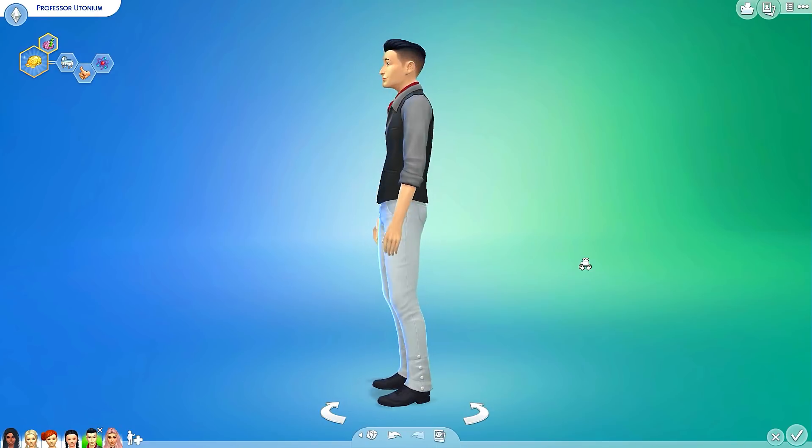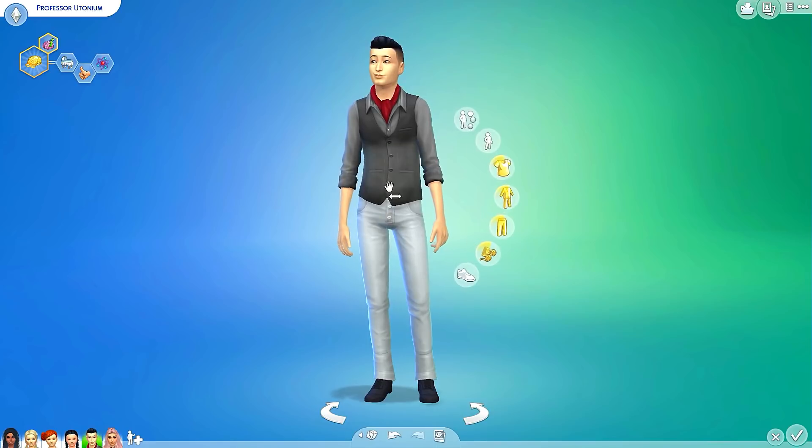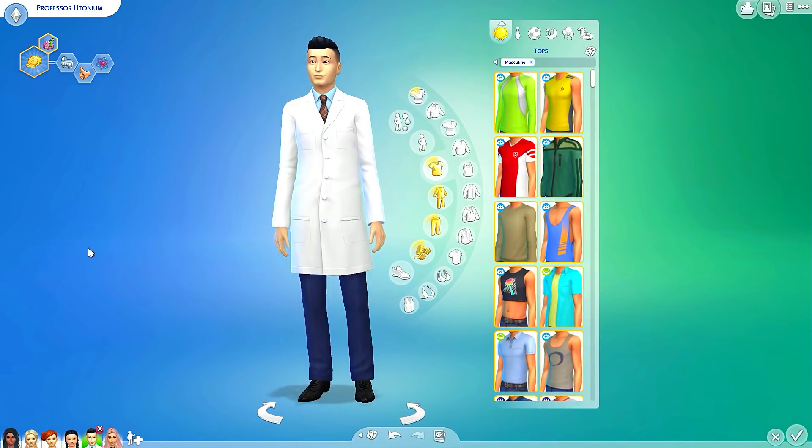I actually like the pants and I just changed up the shirt and the shoes a little bit — and there he goes. Perfect, great, fantastic. Let's change him back into his everyday wear though.